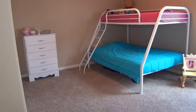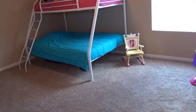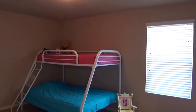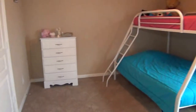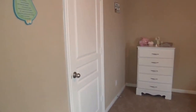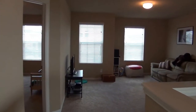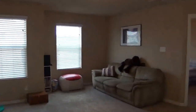Bedroom number four is the biggest of the upstairs bedrooms. The carpet is in excellent shape and will be professionally cleaned prior to move-in, so it's going to look even better than it already does. There's another closet space there as well. So again, this is a four-bedroom, two-and-a-half bath home in a gated community on a nice dead-end cul-de-sac with an extremely large lot.